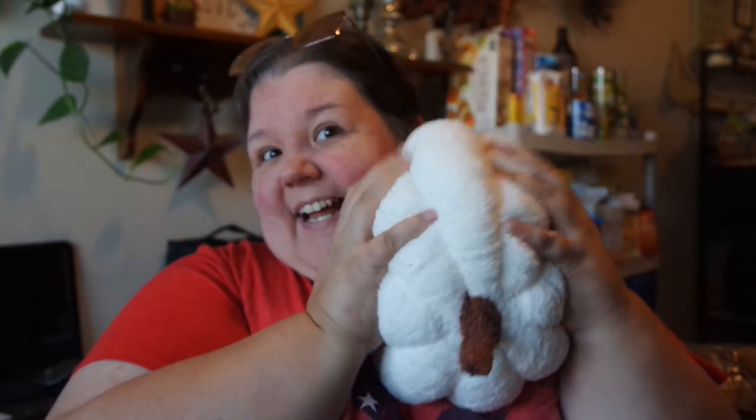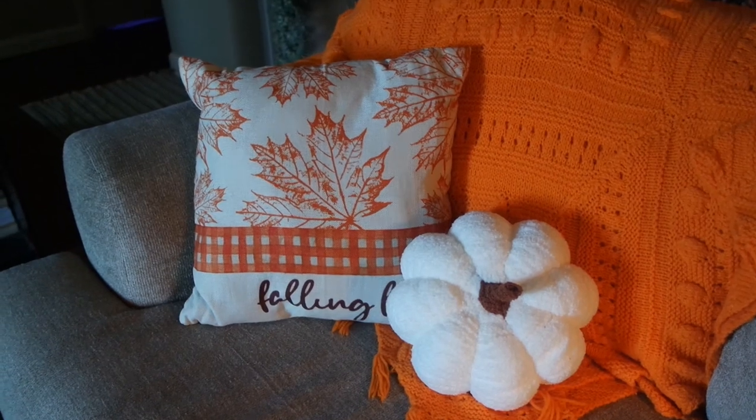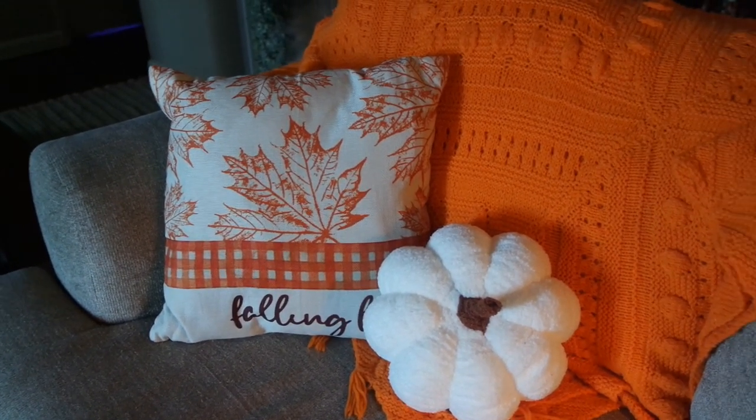I got a pumpkin pillow for $5.99 — you can use it on your sofa or couch. I wanted to open it on camera. I love how they package everything so nothing gets ruined. Look how stinking cute this is — and so soft! I think I'm going to put him on my couch. They had different sizes but I got the bigger one. Love it.